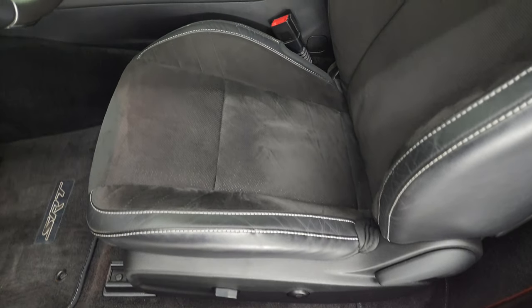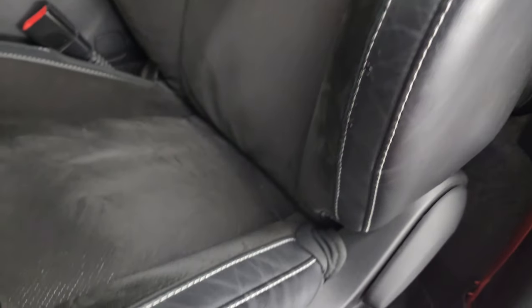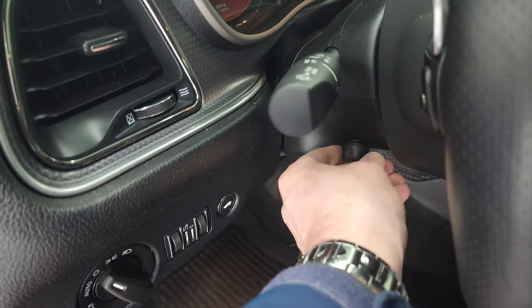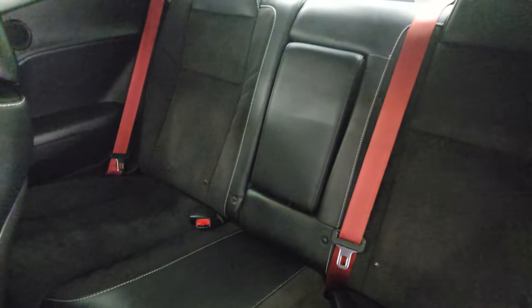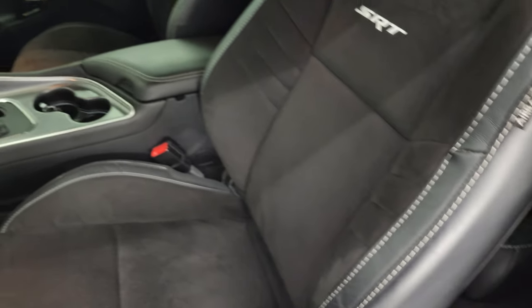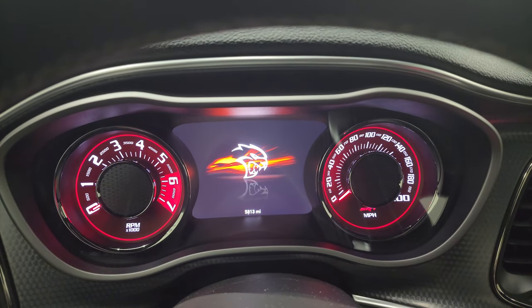Inside, the Hellcat package gives you the black leather and suede Alcantara seats with SRT stitched into the backrest. No rips or tears on the seats. Power driver's seat with lumbar, factory floor mats, auto headlamps, and power tilt and telescopic steering wheel. Power windows, locks, and mirrors. This one does have the Harman Kardon sound system — we just saw the subwoofer in the trunk. The back seats are in excellent shape. You get the red seat belts back there and the latch child safety system. 5,813 miles on there.